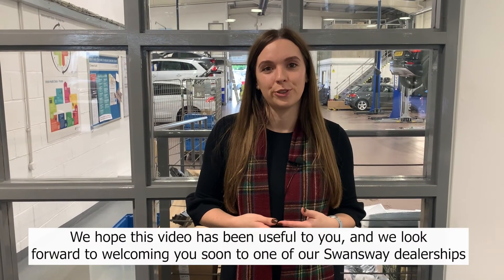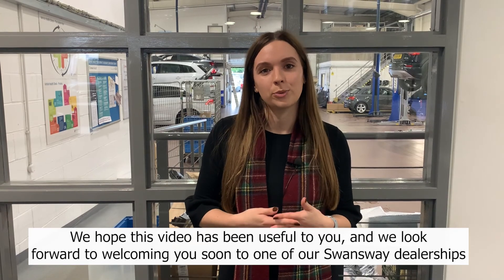We hope this video has been useful to you and we look forward to welcoming you soon to one of our Swansway dealerships.